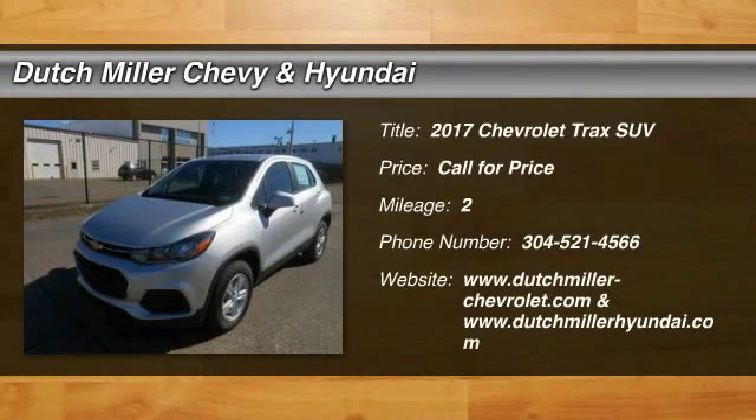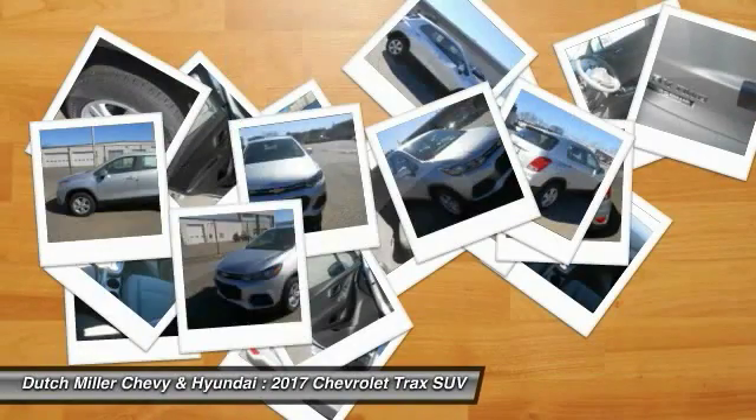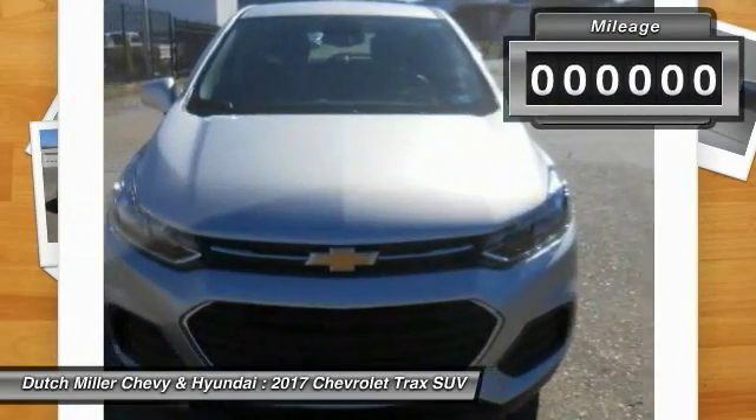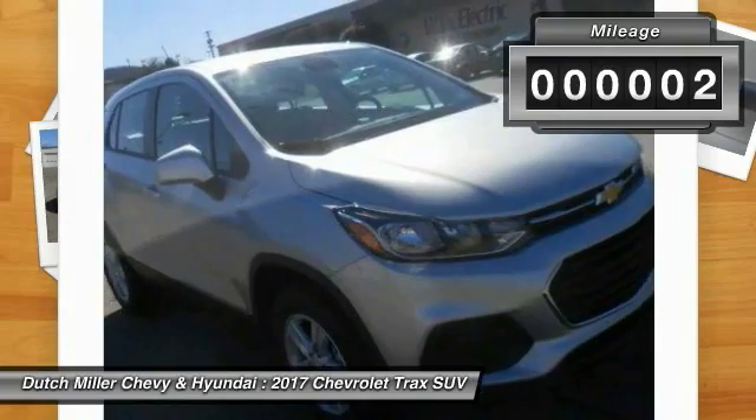Stop by and take a look at the 2017 Chevrolet Trax. The Trax is tiny on the outside but remarkably spacious within. It comes with clean and modern interiors. This vehicle has less than 100 miles.